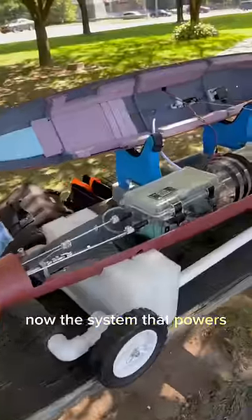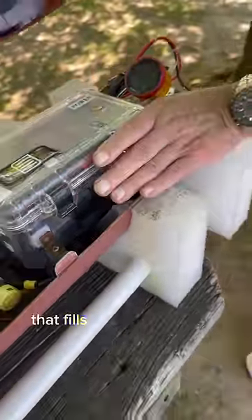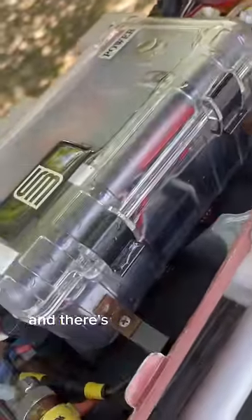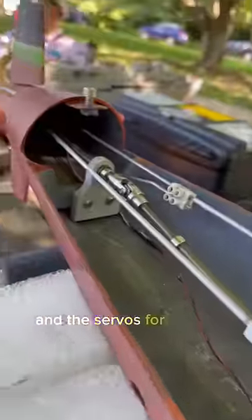The system that powers this thing is pretty advanced. It has two dry boxes — the front one has all the controls to make it go up and down. There's a pump that fills up that air tank in the middle, and there's a release valve that releases the air when you want to sink. That back box has the motor and the servos for all the controls.